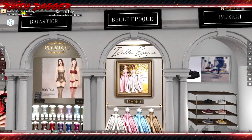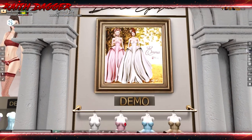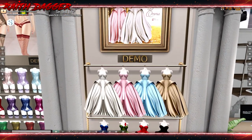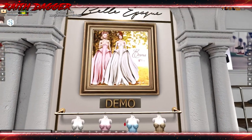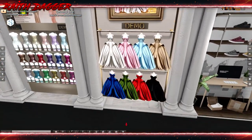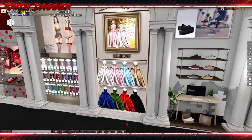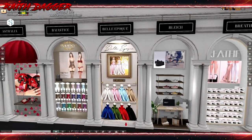Bella Epoch — maybe I pronounced that right, maybe not. But regardless, this is a wild-looking dress. Maitreya only. That is pretty crazy looking, that's cool. Don't know where you'd wear that around, but that's pretty wild looking.